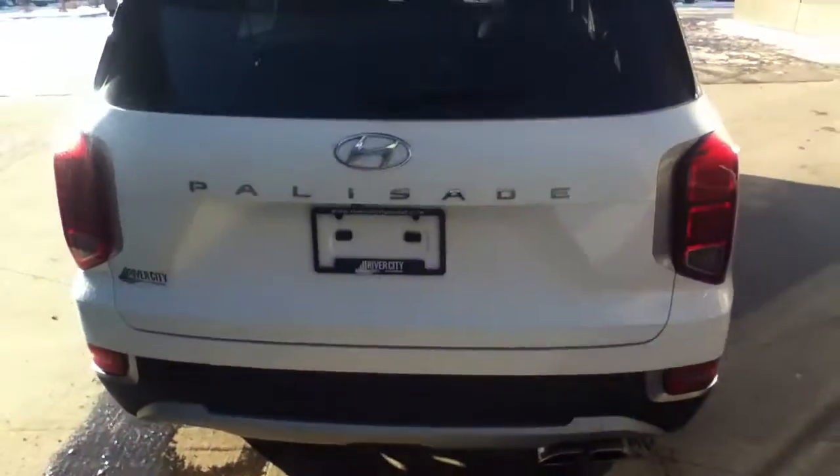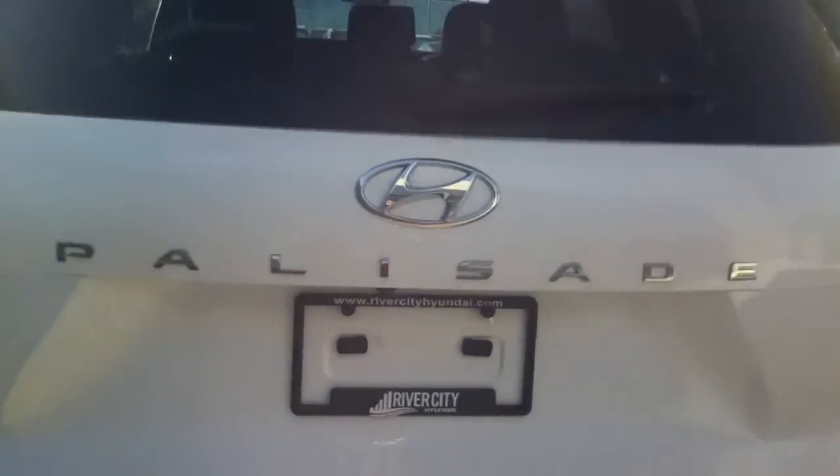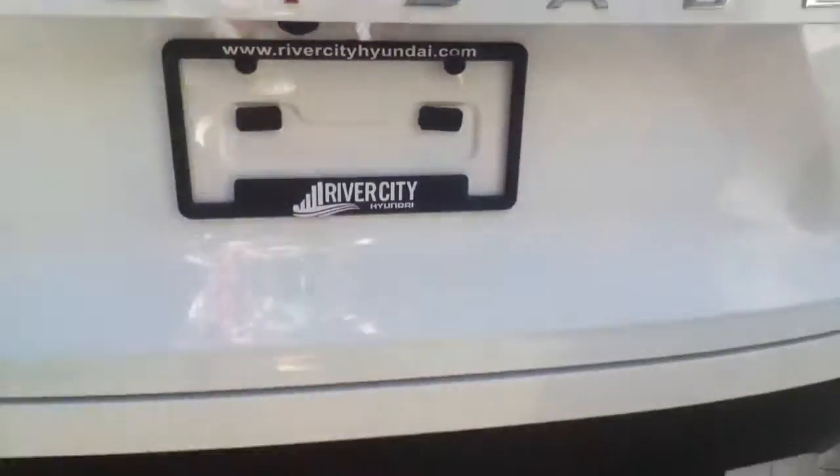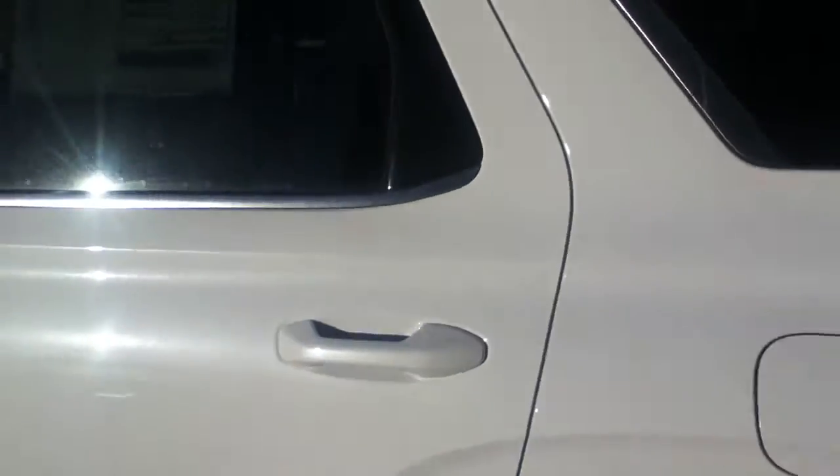Then I'm going to proceed to the inside and show you the features and everything that the vehicle comes fully equipped with. This vehicle is an exquisite and awesome vehicle. First of all, I'd like to show you the backup camera that comes on the vehicle right there. As you can see, it is a seven passenger seat vehicle.